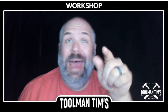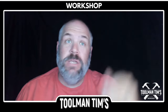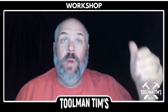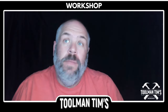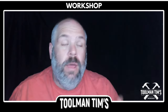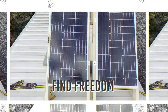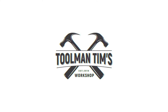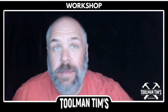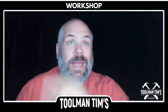Today we're going to take a look at the whole home surge protector, lightning arrestor, otherwise known as the EMP Shield, and whether it has any everyday value to the prepared homeowner, or if it's just the modern day equivalent of alien abduction insurance. Hey guys, Toolman Tim here, back at it with another review for you. Let's dive right in.